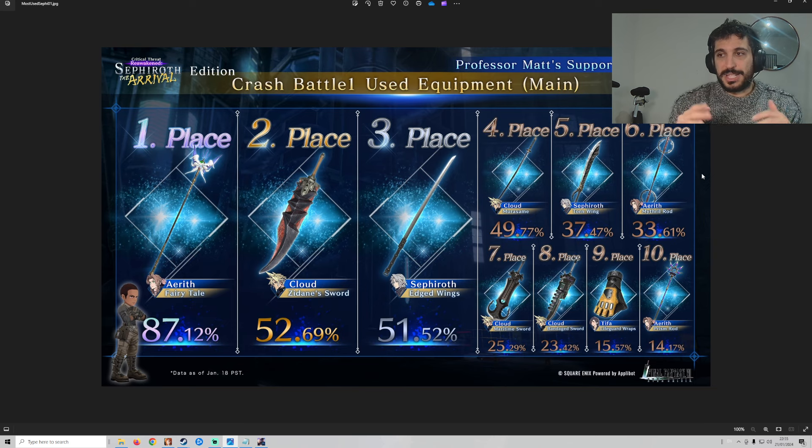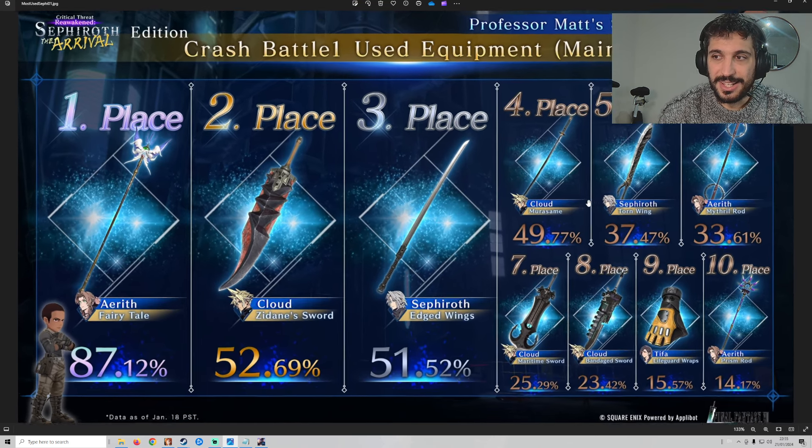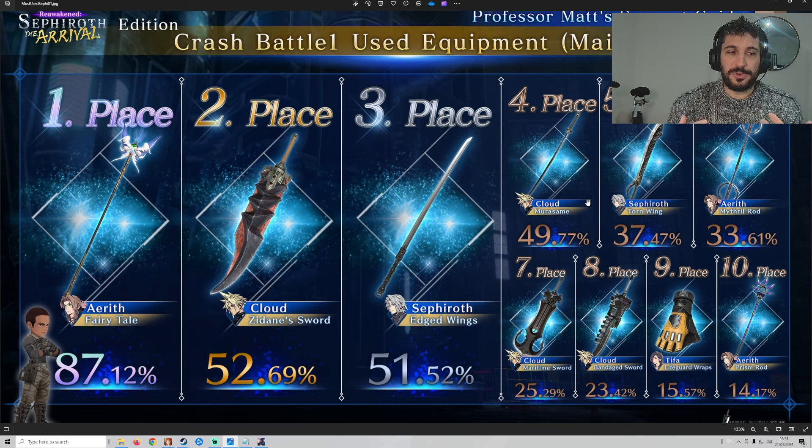Starting from first place, Fairy Tail is one of the best weapons to bring to this event — there are no doubts about that. Sedan Sword is, of course, the best DPS weapon in the game. So if you have it, you will benefit from that, but you don't need it to complete Sephiroth Crash.